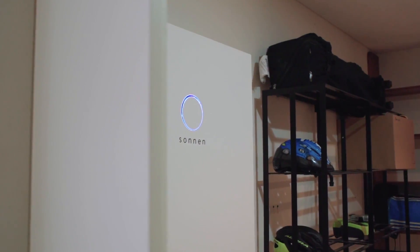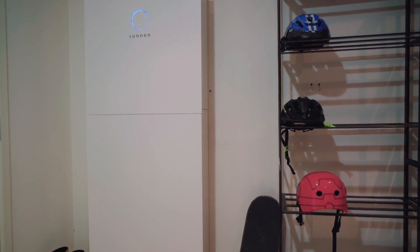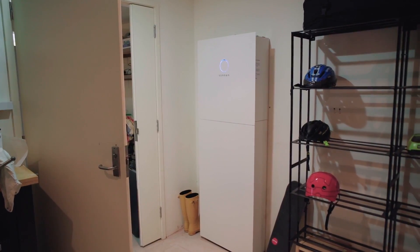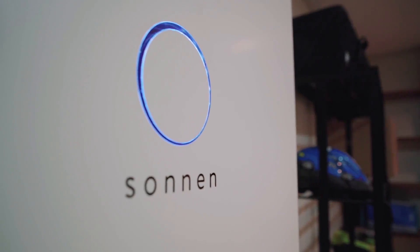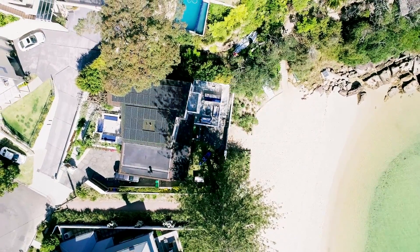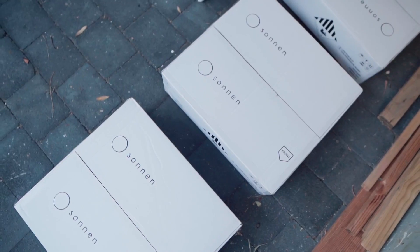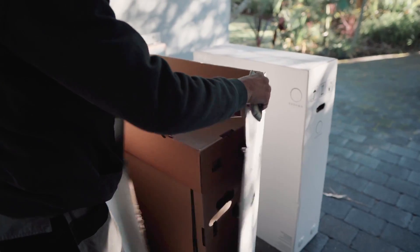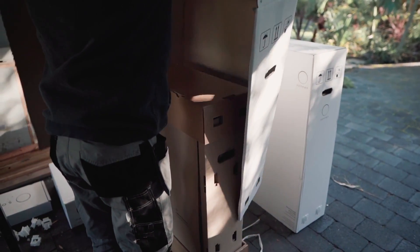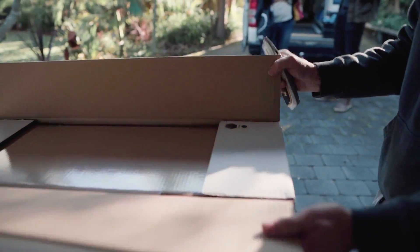Next we have Zonin — and yes, that's the correct pronunciation. Zonin has two product lines that each increase in battery capacity by two kilowatt hours, and they're both AC coupled. The Eco line has two variations of the built-in inverter, one with a four kilowatt and another with an eight kilowatt, while the newer EcoLynx has only an eight kilowatt inverter. Because the EcoLynx is newer, I'll be focusing mostly on that line.